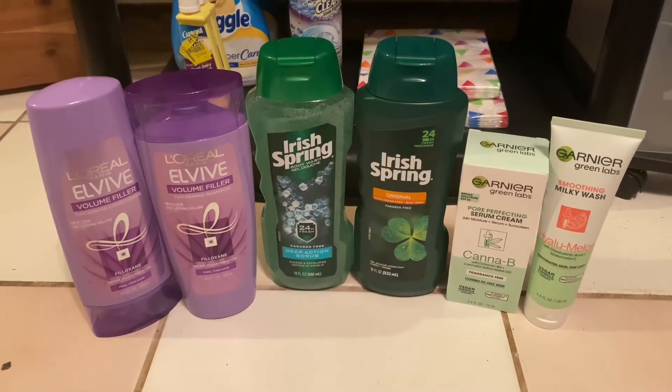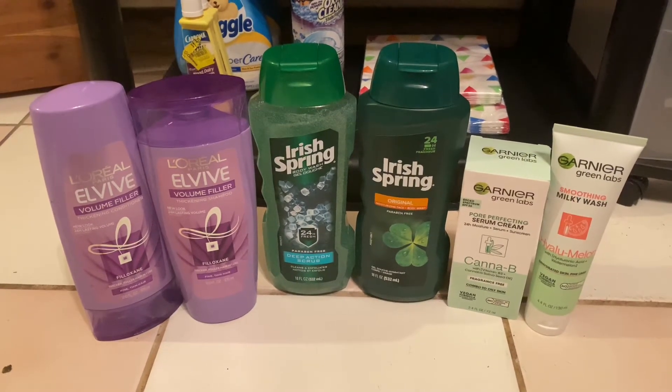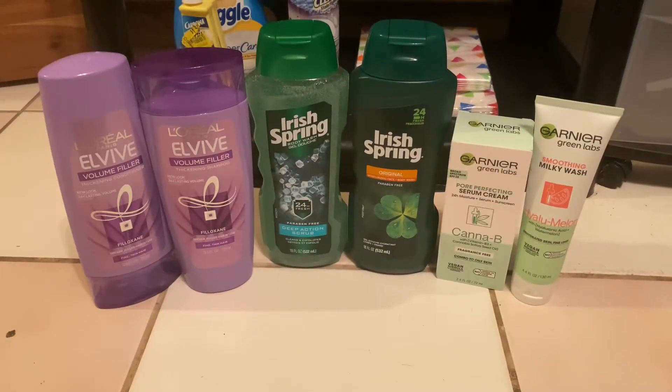Hey everyone, welcome back to Couponing with Kim! Today I went to CVS and got all this stuff for 78 cents. If you're interested, just keep on watching. Before I get started, I just wanted to mention that you're going to need this CRT.